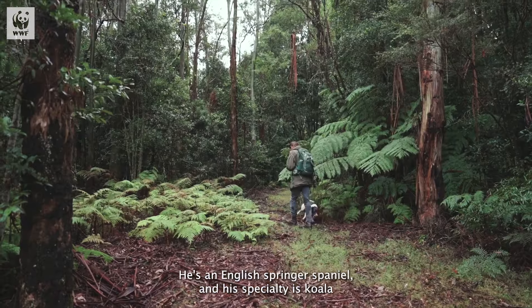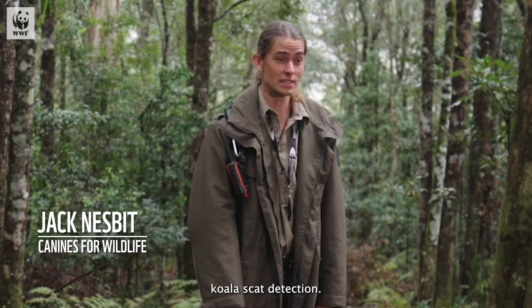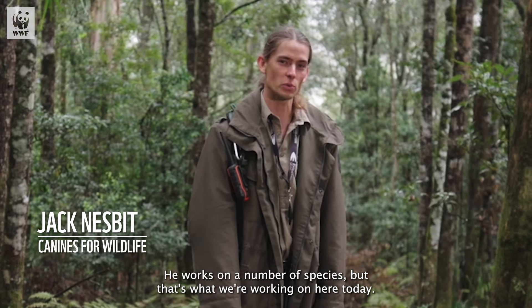This is Max. He's an English springer spaniel and his speciality is koala scat detection. He works on a number of species but that's what we're working on here today.